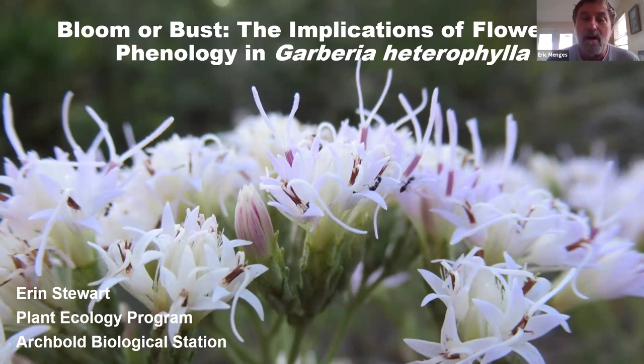She's done a great job. Obviously, a tough time to be in a new place during COVID, but she's been very organized and enthusiastic. After she finishes her internship this week, she'll be heading up to Georgia, working for the University of Georgia in North Georgia studying roughed grass. But today, she's going to talk about phenology and the shrub Garbaria heterophylla and the implications of flowering for this plant.